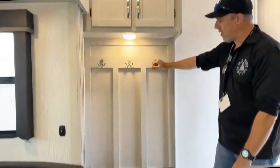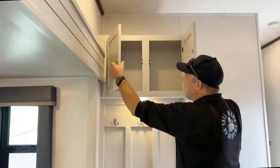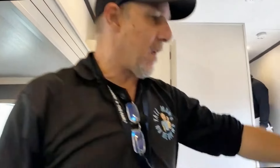As you came in the door, you have your little bench area here with a couple of octopus hangers to hang your coat — love that board-on-board look. Then you've got a cabinet up above, as well as a little bit of space up there. We have a little L-kitchen.